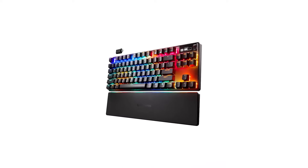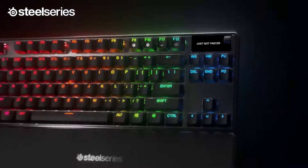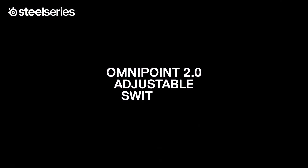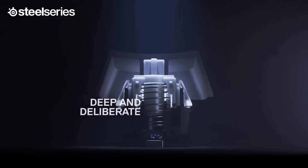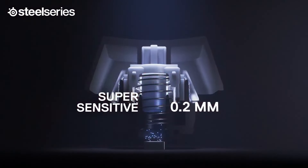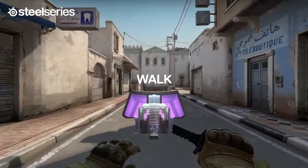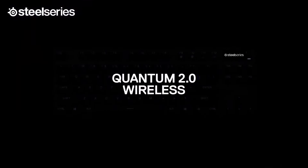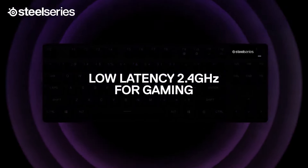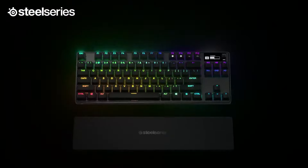Number 5 in my list is the SteelSeries Apex Pro TKL Wireless Keyboard. The SteelSeries Apex Pro TKL Wireless borrows the Apex Pro Mini's sturdy, minimal, and more generic-looking chassis design, adding the company's updated, highly customizable dual-actuation OmniPoint 2.0 optical switches. The keyboard also packs plenty of premium features like an aluminum alloy top plate, double-shot PBT keycaps, bright per-key RGB, and a detachable magnetic wrist rest. Its roomier layout allows for dedicated media keys and a customizable OLED smart display. Unlike its predecessor, it comes in both wired and wireless versions.